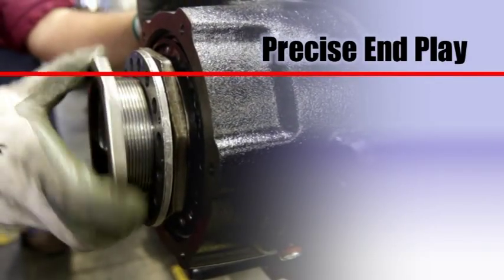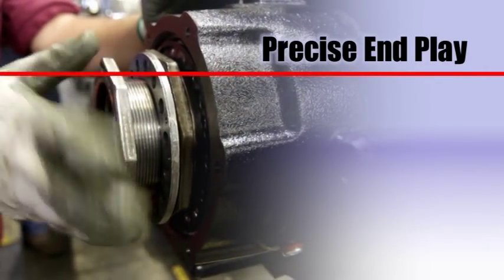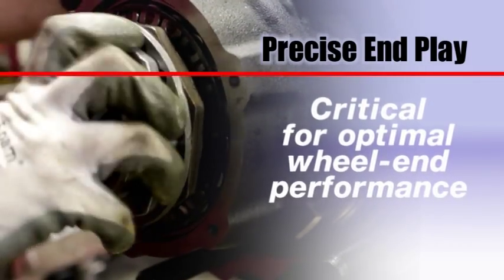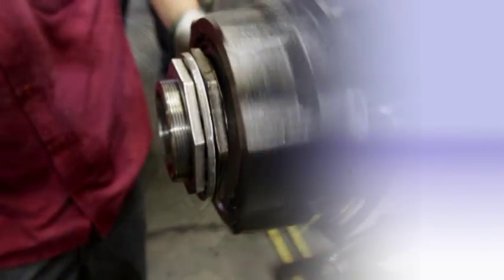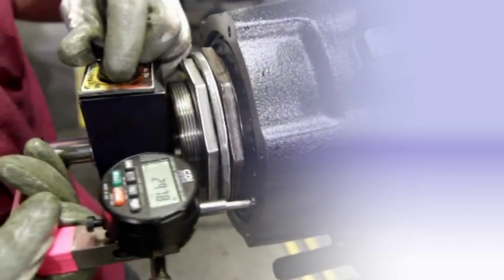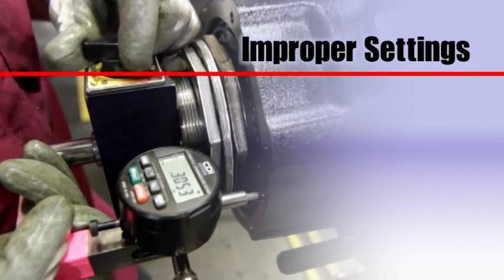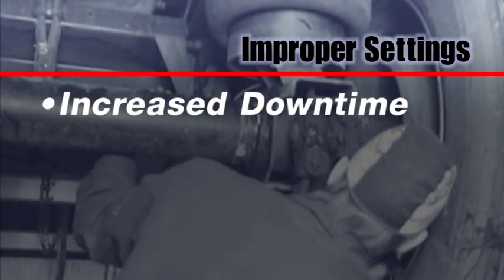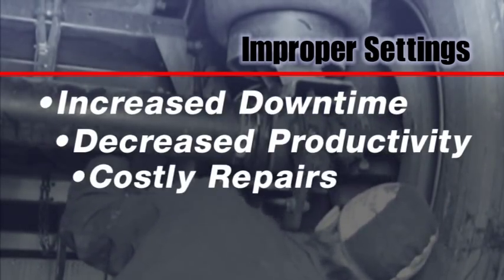Setting and maintaining precise end play — the amount of axial movement present in the bearing and hub system — is critical for optimal wheel end performance. A common complaint with wheel end installations is the often tedious and unreliable method for setting bearing end play. Improper settings can lead to a variety of issues, including increased downtime, decreased productivity, and costly repairs.